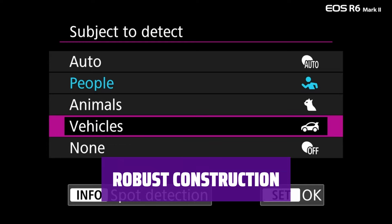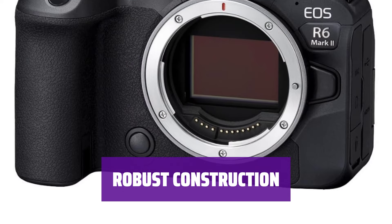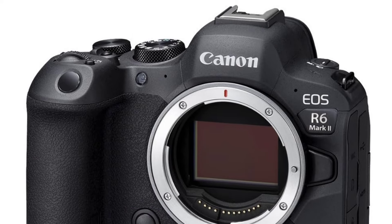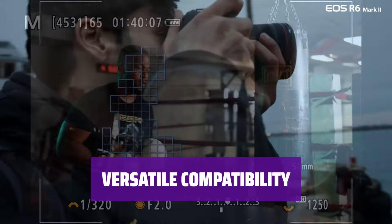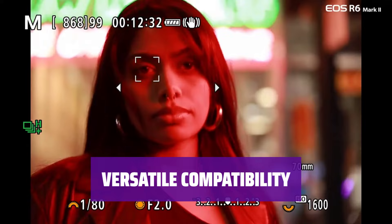Built with a weather-protected magnesium chassis and 5-axis sensor stabilization, the Canon EOS R6 Mark II ensures durability and stability for all your photography needs. Benefit from a solid library of compatible RF lenses and accessories, catering to the needs of both professionals and enthusiasts for outstanding results.